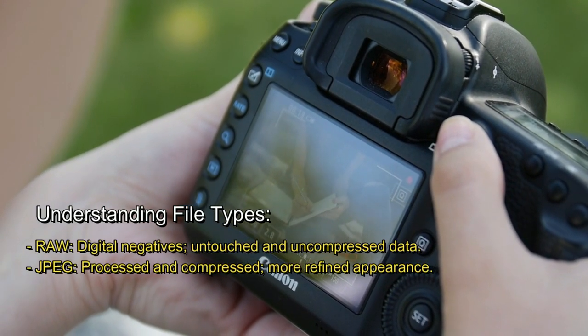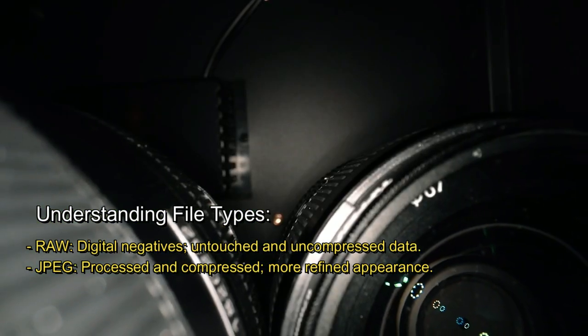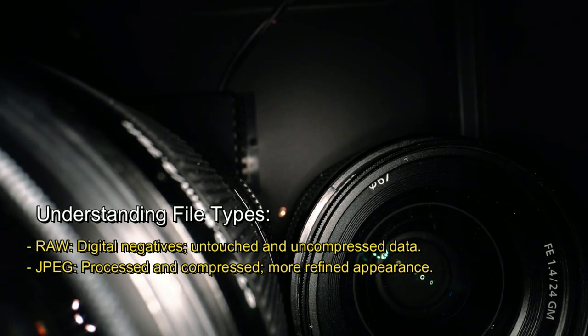Understanding file types. Raw files are digital negatives — untouched and uncompressed data. JPEG files are processed and compressed, giving them a more refined appearance.